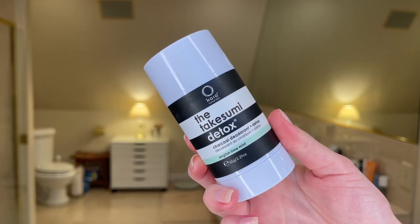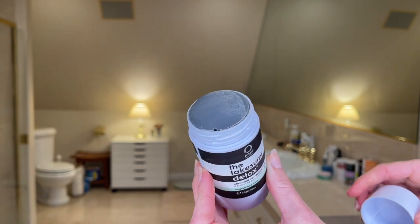My favorite scented deodorant is Kaya's Takesumi Detox Deodorant in English Mint and Lime. It's $25, and it is a charcoal formula, so it can leave some white stains if you're wearing black clothes. But the smell of this is one of my top five favorite smells of all time. Kaya, I beg you, please make this scent in a shampoo, conditioner, body wash, body lotion — anything. The deodorant itself doesn't necessarily do much other than mask odor, but I just love the way it smells and the way it makes my body smell.